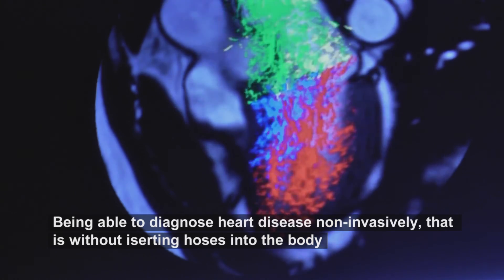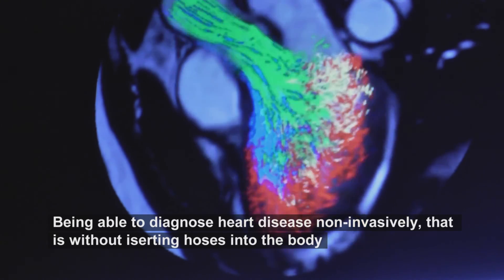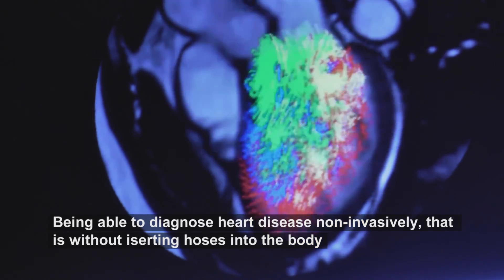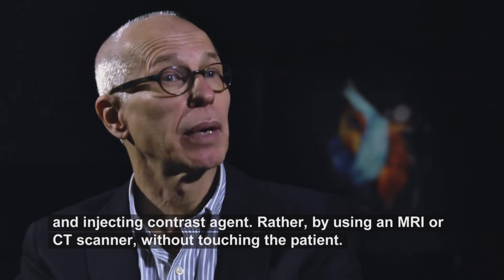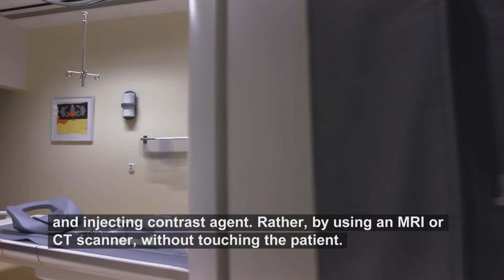To be able to diagnose heart disease non-invasively — that means you don't insert instruments into the body and inject contrast materials — but you can do it without touching the patient, in the MRI scanner or in the CT scanner.